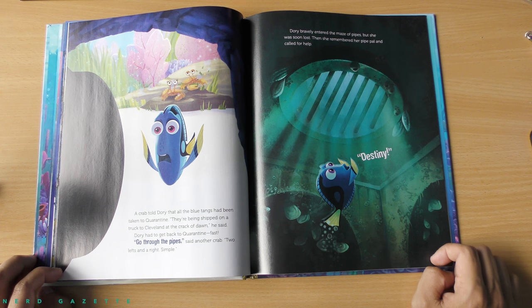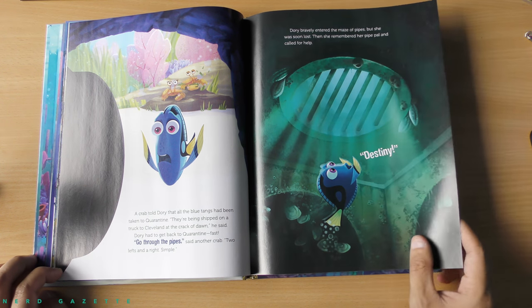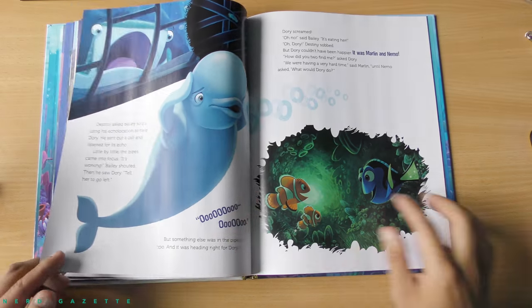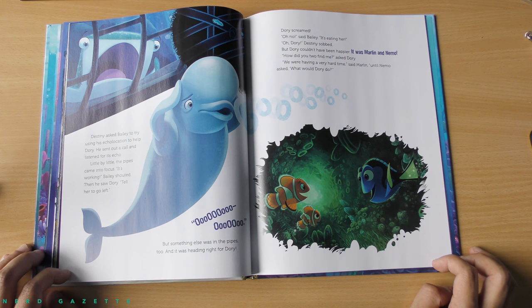Go through the pipes, said another crab. Two lefts and a right. Simple. Dory bravely entered the maze of pipes, but she was soon lost. Then she remembered her pipe pal and called for help — Destiny. Destiny asked Bailey to try using his echolocation to help Dory. He sent out a call and listened for its echo. Little by little, the pipes came into focus. It's working, Bailey shouted. Then he saw Dory.